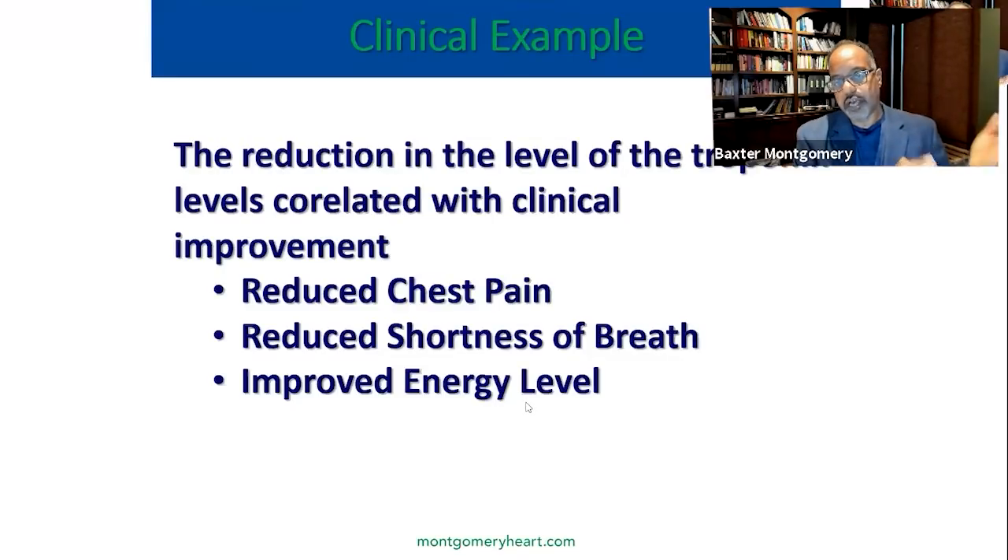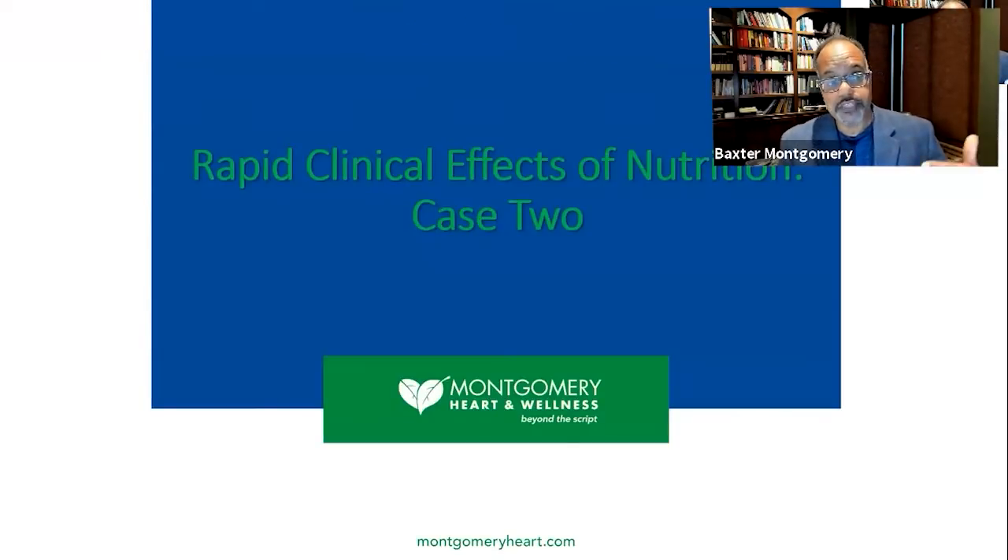So now you have a biomarker indication showing at the biochemical level that this patient is improving rapidly, but also symptomatically this patient improved rapidly — all at the same time as we were reducing his medication. We've had similar findings with patients with chronic lung disease, where we monitor oxygen saturations at rest and with ambulation weekly, and we see those things improve as well.